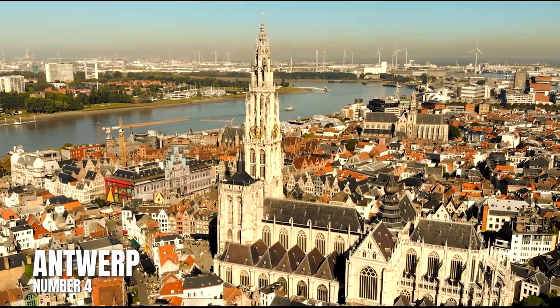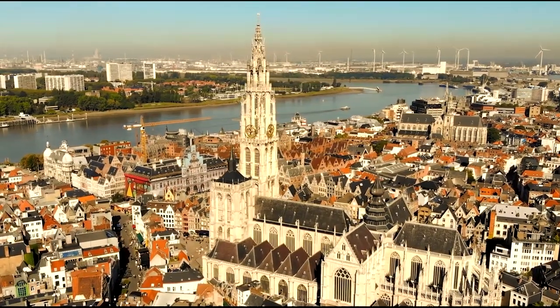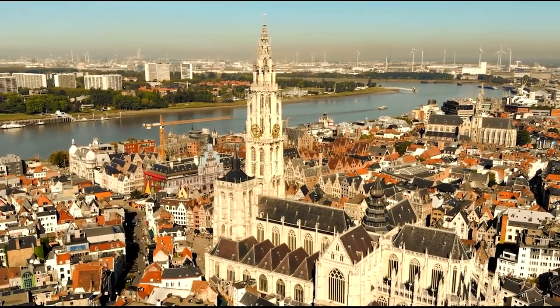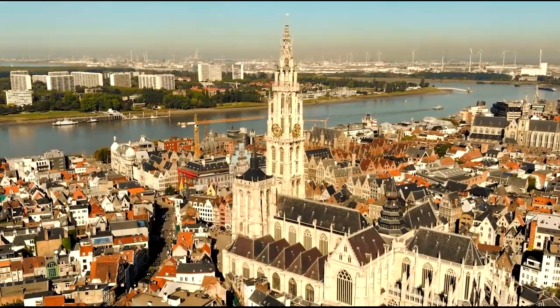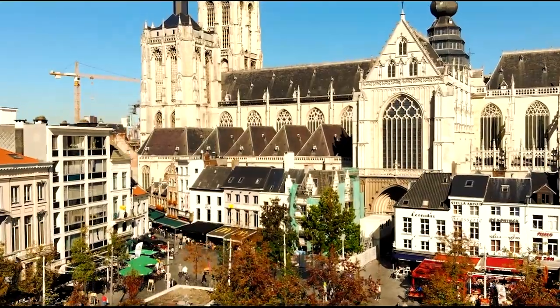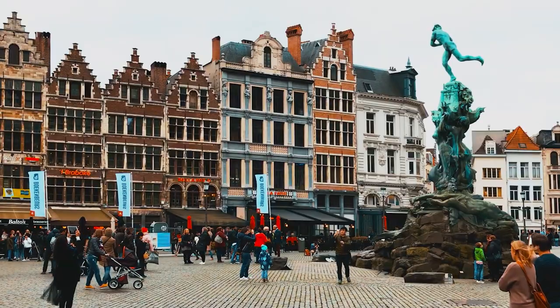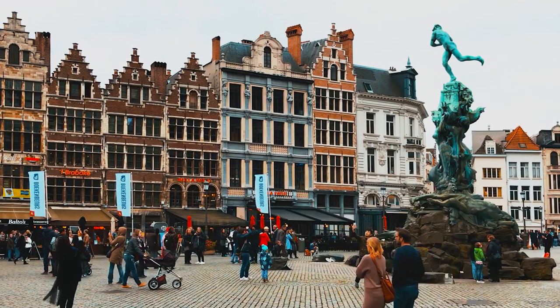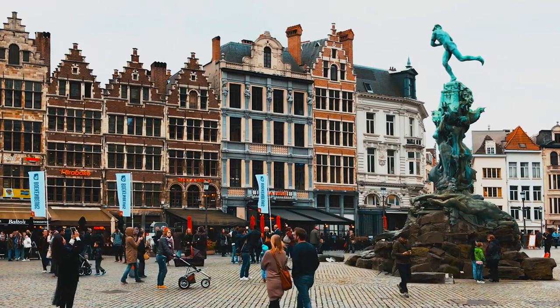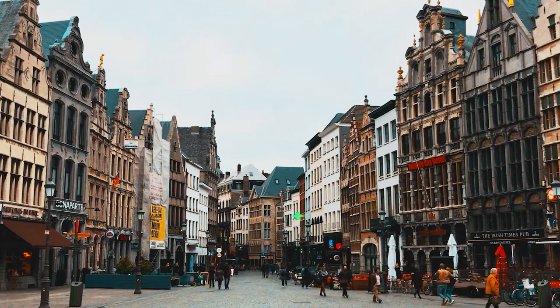Number 4: Antwerp. Antwerp, Belgium's second city, is also its coolest, thanks to the world-renowned Royal Academy of Fine Arts. Some of fashion's greatest creatives, including Martin Margiela and Balenciaga's Demna Gvasalia, have Antwerp roots, and a few have gone on to build unusual boutiques worth a visit, such as Dries Van Noten's Het Modepaleis and Ann Demeulemeester's sleek, black-and-white flagship store.